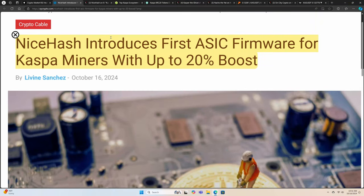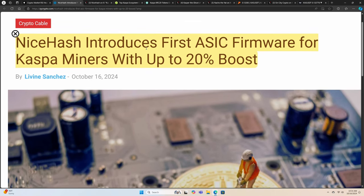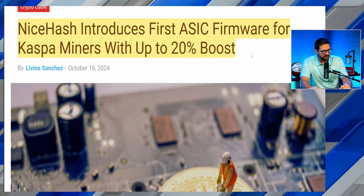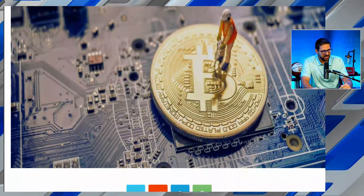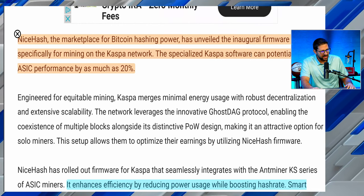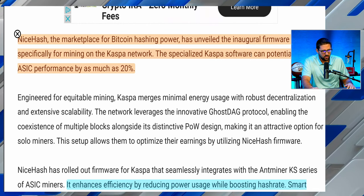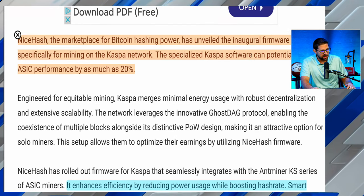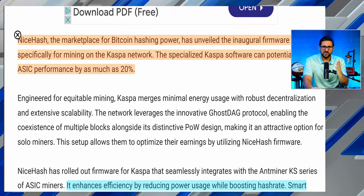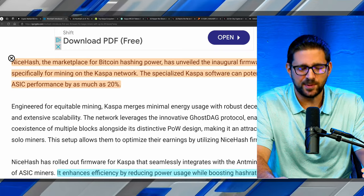NiceHash introduces the first ASIC firmware for Kaspa miners with up to a 20% boost. NiceHash has been a Bitcoin-only software company, and now they seem to be entering the Kaspa ecosystem. NiceHash, the marketplace for Bitcoin hashing power, has unveiled inaugural firmware tailored specifically for mining on the Kaspa network. This specialized Kaspa software can potentially boost ASIC performance by as much as 20 percent.